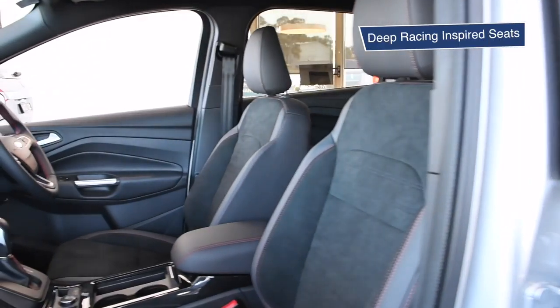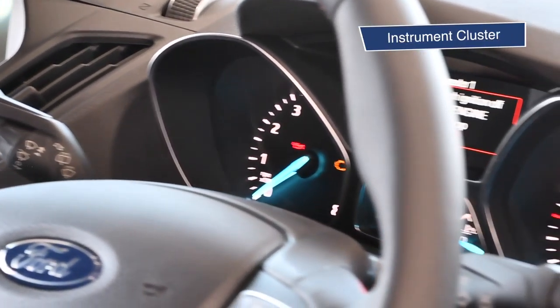Inside, you'll be greeted with an eight-inch capacitive action touch screen, deep racing-inspired seats, and a phenomenal instrument cluster.